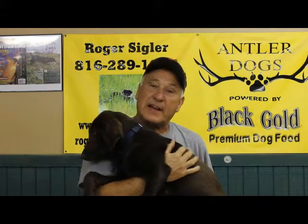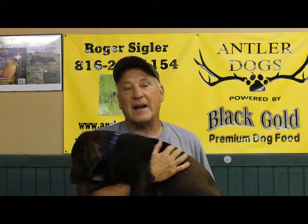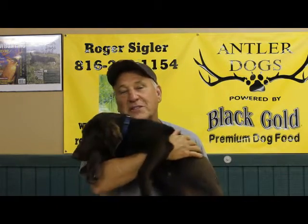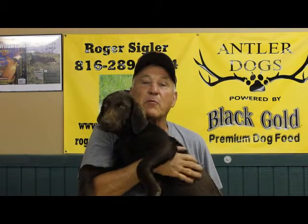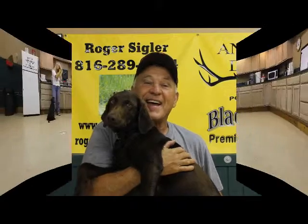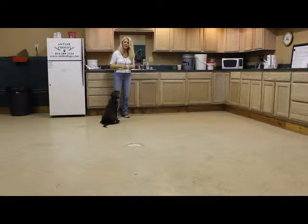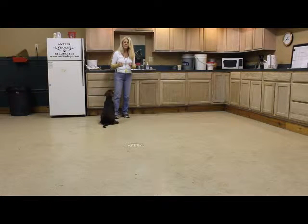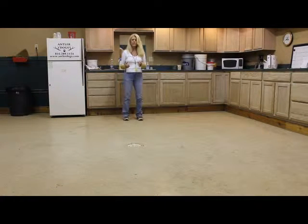In just a second, I'm going to have Sharon go through his obedience. We're working inside today — it's about 100 degrees outside. We just want to show you what he knows up to this particular point. He's also doing some other really great things out in the field. This is the beginning of Buster's formal education. Everything begins with obedience and builds from there onto whatever hunting experience you would like to have.